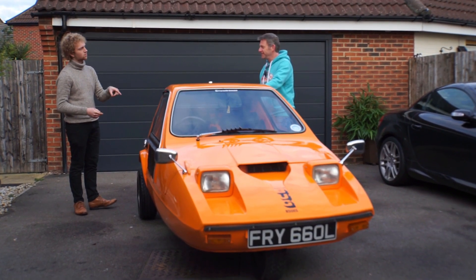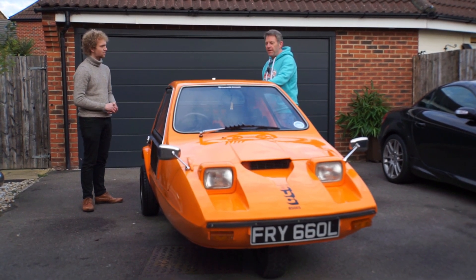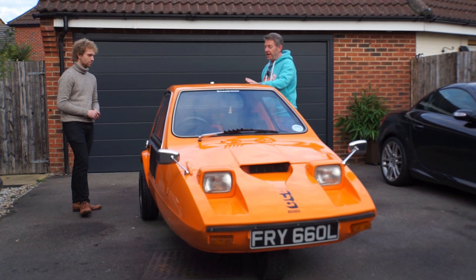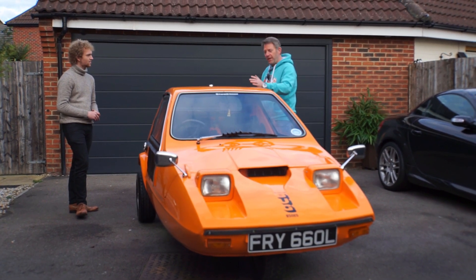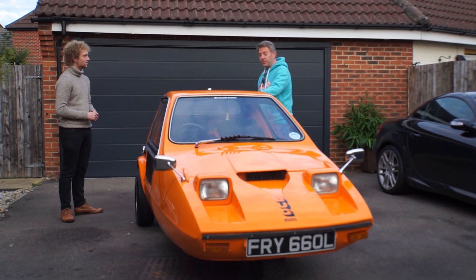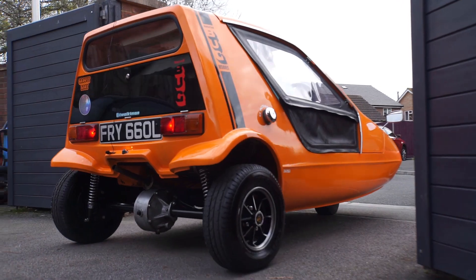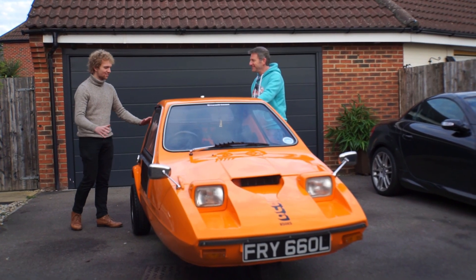Why would you choose this one over a Reliant Robin? I think because it's so different, and for its time, it's bright orange, it kind of looked futuristic back then, and I think the whole design was to emulate what was going on with the space race at the time. The seats and everything looked very futuristic. I would definitely have this one over the Reliant Robin, just from the colour — it's so vibrant, and orange is my favourite colour; orange and black just looks fantastic.